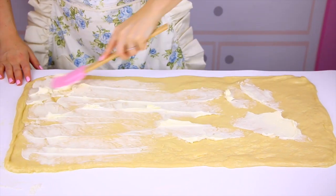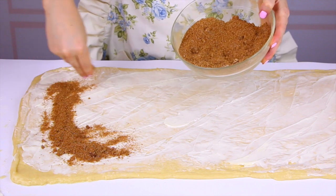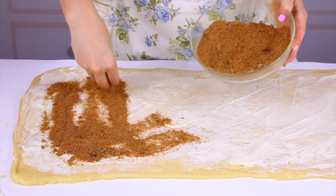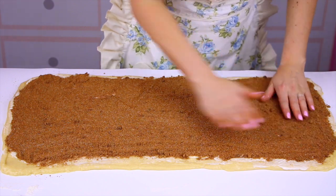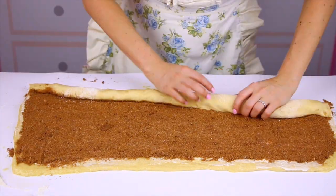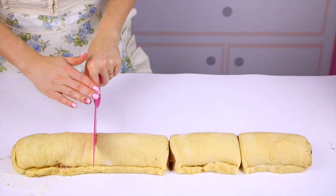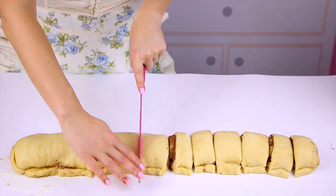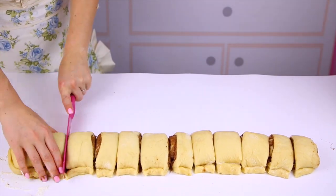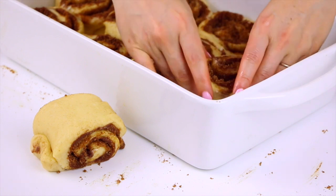Now comes the best part — adding the filling. Spread that softened butter all over the top of the dough, then sprinkle the cinnamon sugar mixture right on top so the entire surface is fully covered for that ooey gooey filling. Then roll the dough up tightly lengthwise so you have a long 18-inch log. Cut the log into 12 equal individual cinnamon rolls and arrange them in your prepared pan cut side up.